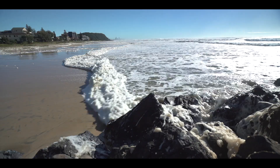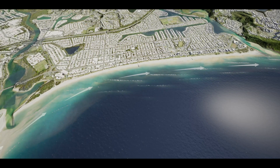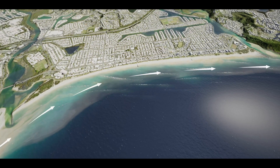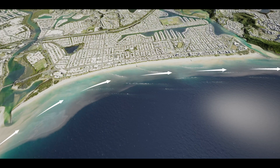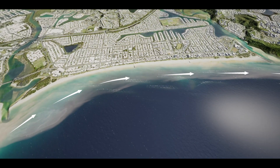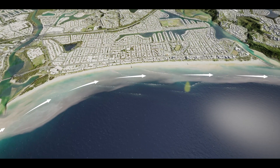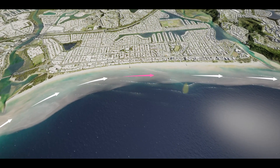So how will the reef help with combating coastal erosion? Here on the Gold Coast, sand naturally moves north along the coast as a result of the predominant south-easterly wave direction. This innovative underwater structure will influence the surrounding waves and currents to temporarily slow the northern transport of sand around the reef.